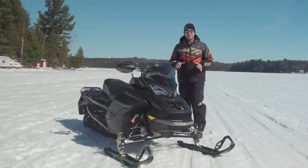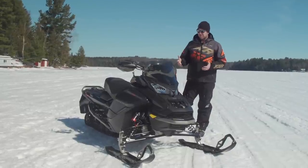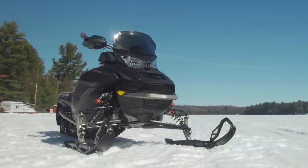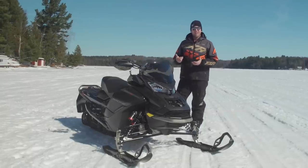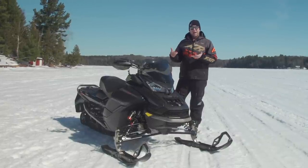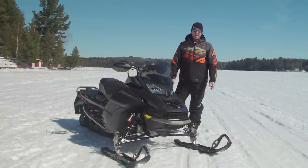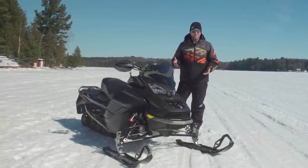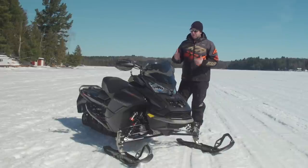Ski-Doo's reasoning is they want to keep this thing low to the ground, squatted down. When they take that suspension travel out of the rear skid, the angle of attack on the front of the track becomes more laid back — less aggressive — and that means you can get higher mile-per-hour numbers when you're out on the lake squeezing the throttle, which is exactly what this sled is all about.